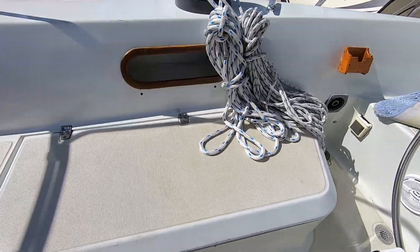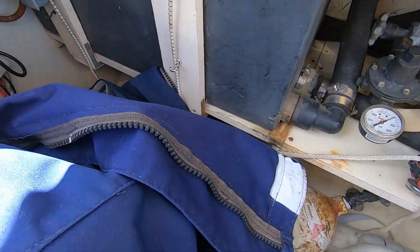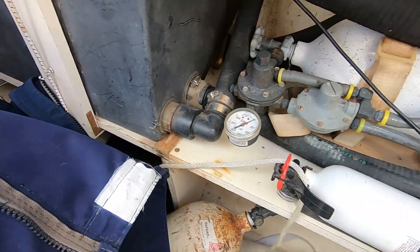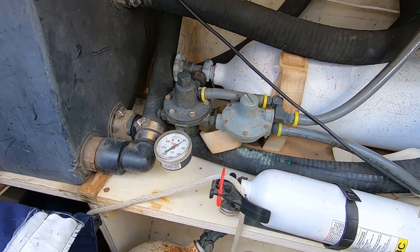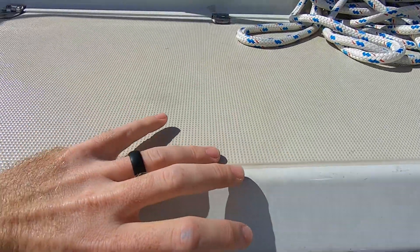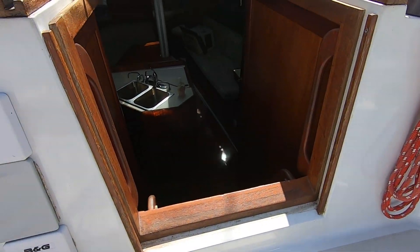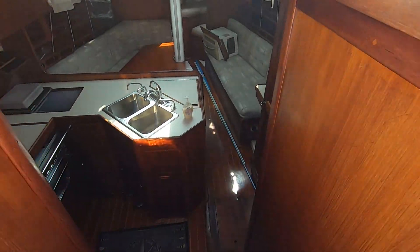Back into the cockpit - let's take a look at the cockpit locker here, big big cockpit locker. And there's the CNG stuff right there, so this boat is a CNG boat, not a propane boat. Alright, let's go down below.